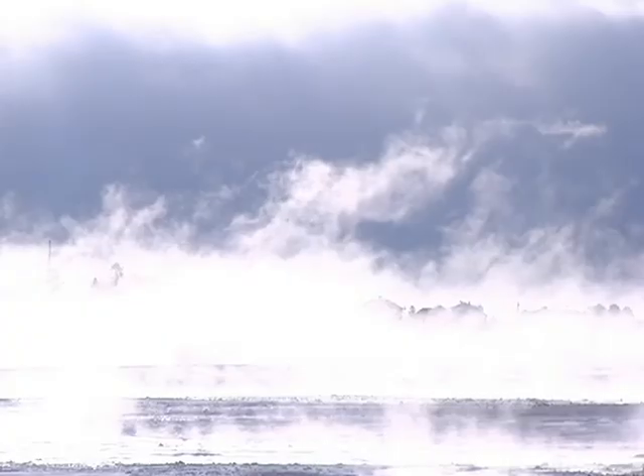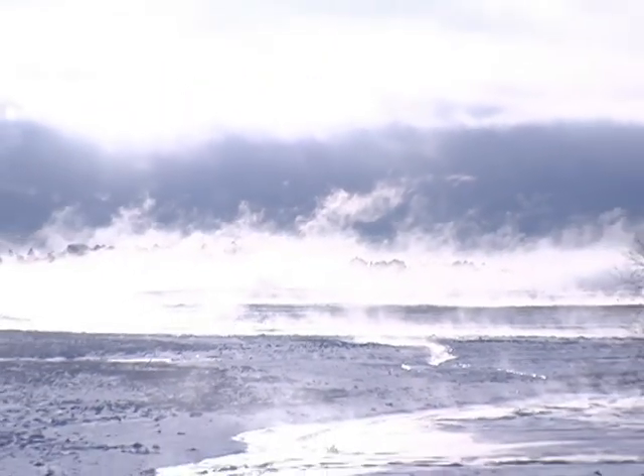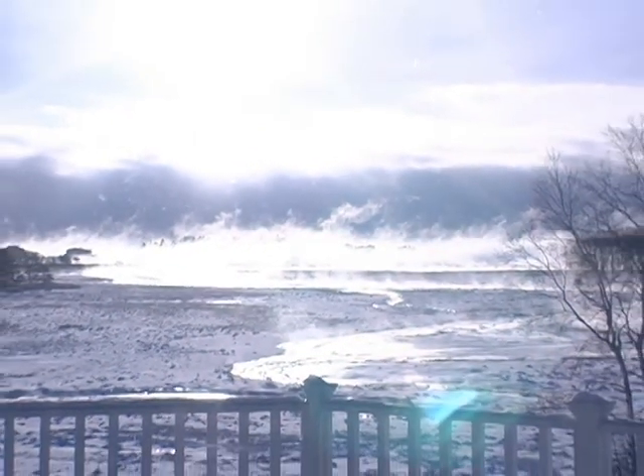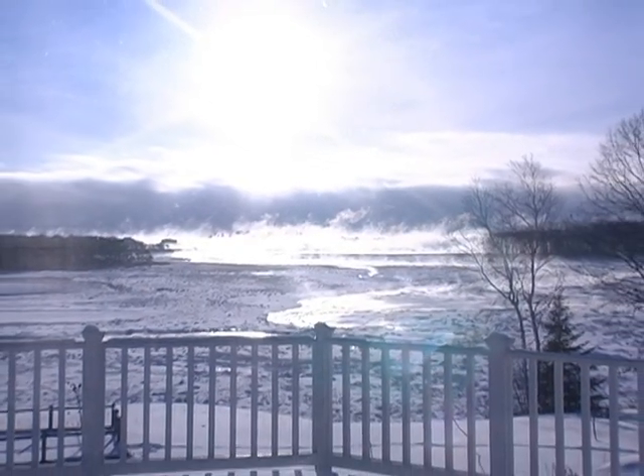The solar house does some of its best work in the wintertime. It may be cold outside, but inside it really is warm. The sun not only comes from the sky, but it bounces off the snow and the ice. The solar house really shines in the wintertime.